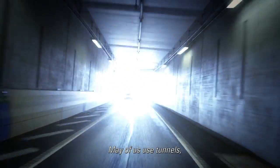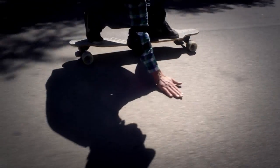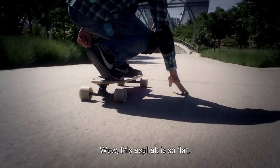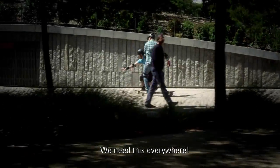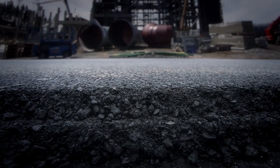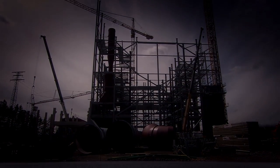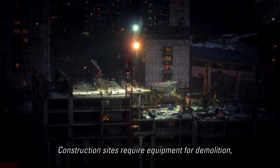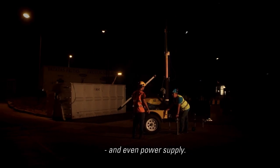Many of us use tunnels and roads. This asphalt is so flat and smooth — we need this everywhere. Construction sites require equipment for demolition, compaction, drilling, and even power supply.